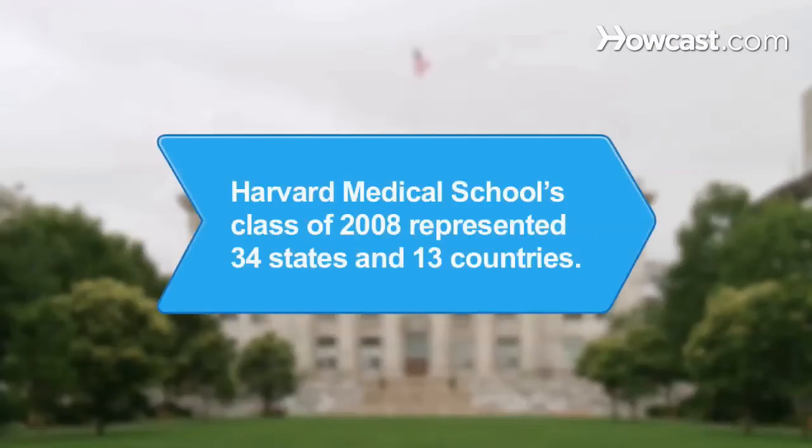Did you know Harvard Medical School's class of 2008 had students from 34 states and 13 different countries?